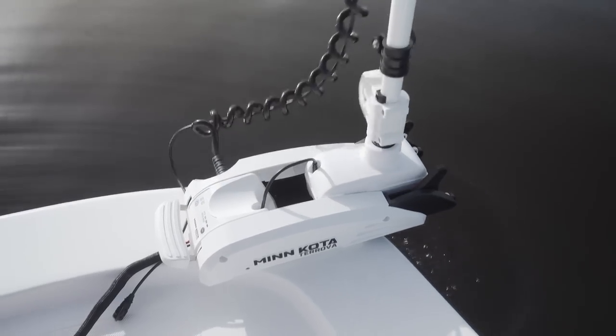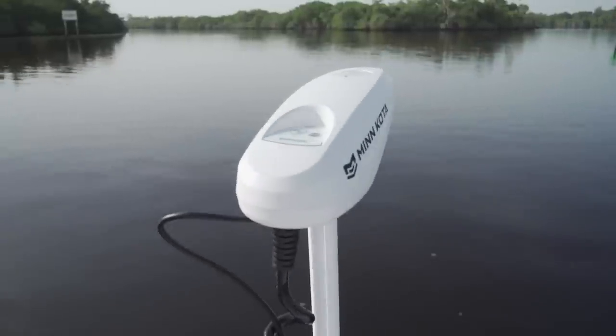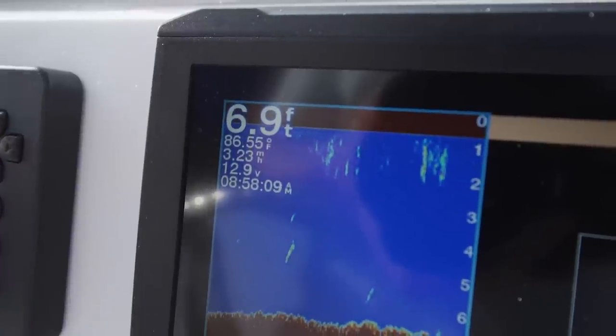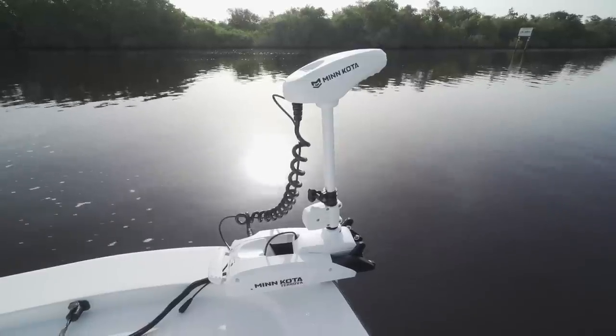I've installed a lot of trolling motors, but I really don't ever get to go out and play with them. A lot of them — I put them on, the customer takes the boat, and that's it. This one, we happened to put it on and go out there, and we probably should have brought a fishing pole because this trolling motor was awesome. The spot lock on that thing is amazing. I want one for my boat now.